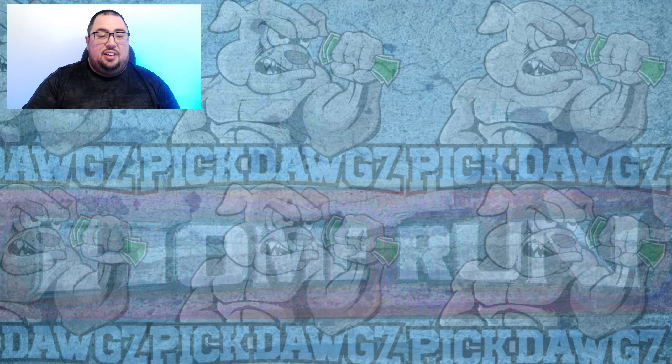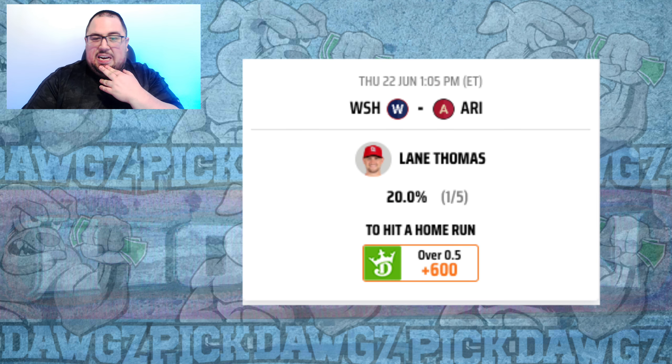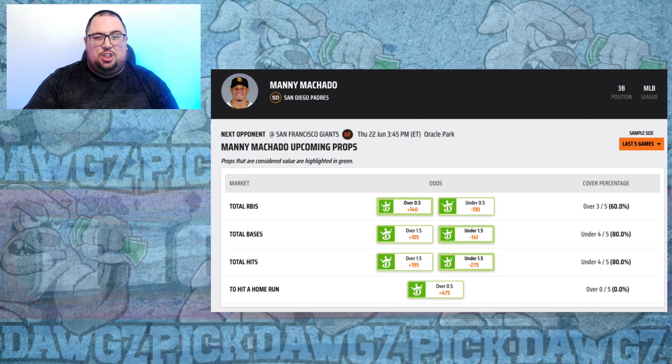That's my recommendation for the home run props. We'll take a look at the props we did hit on Thursday. In that Braves and Phillies matchup, it was a pitcher's duel through nine innings, but better late than never — Marcello Zuna coming through at plus 400 with a home run in extra innings. We also caught Lane Thomas at plus 600, my usual go-to against left-handed pitching. Cattell Marte came through in the Nationals and Diamondbacks matchup at plus 550, and Manny Machado hit at plus 475 in the Giants and Padres game, which the Padres won in blowout fashion.